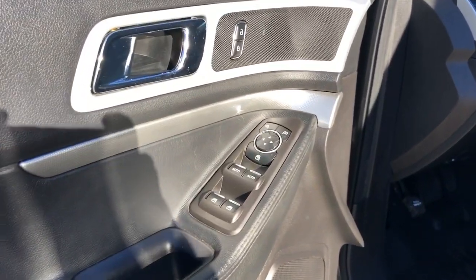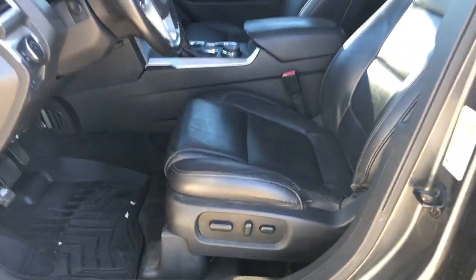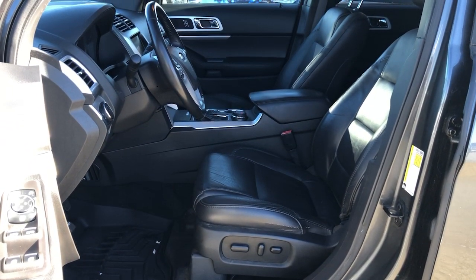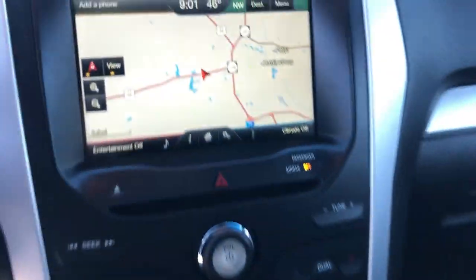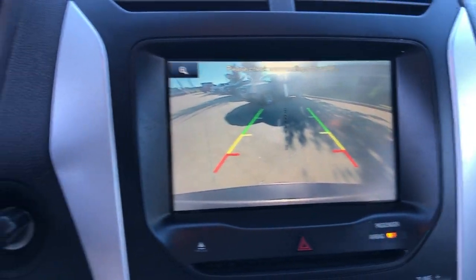These are just some of the great options this vehicle comes with: moonroof, navigation system, keyless entry, four-wheel drive, heated mirrors, fog lamps, satellite radio, power passenger seat, six-speed MT, and aluminum wheels.